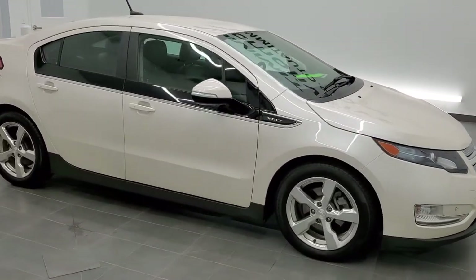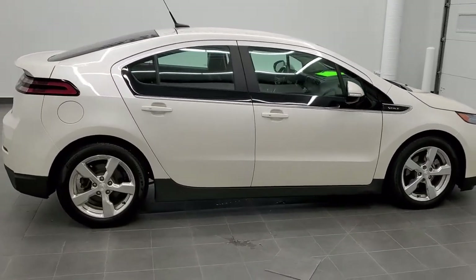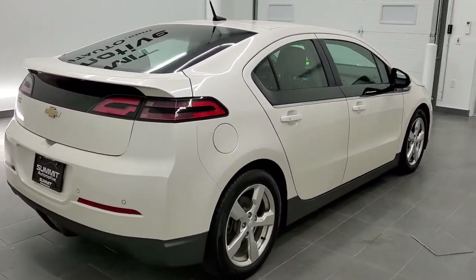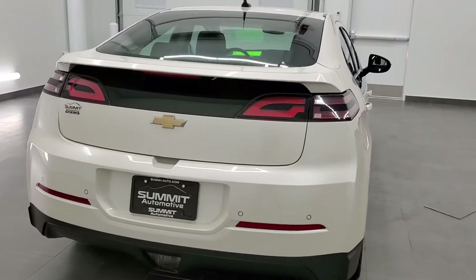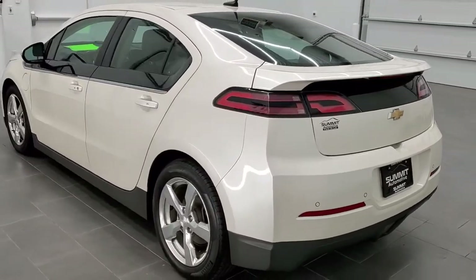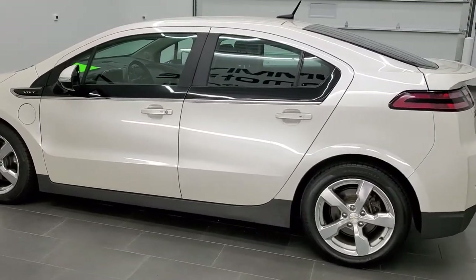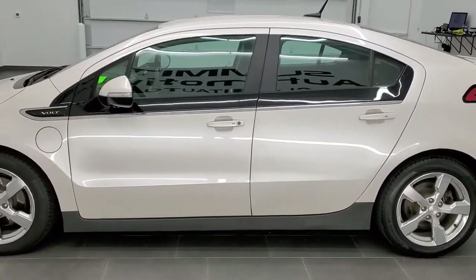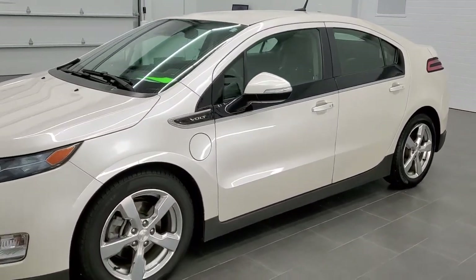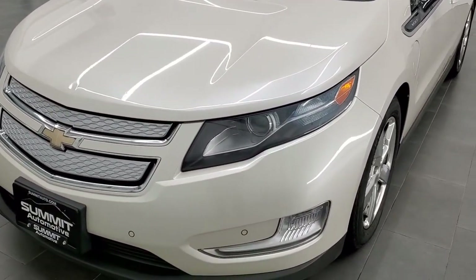This is stock number 11056A. We are here at Summit Automotive in Fond du Lac, Wisconsin, your new and used car headquarters. Today we are checking out this super clean 2014 Chevy Volt Premium. This vehicle has the 1.4 liter four-cylinder motor. It also has the electric engine, which pumps out 149 horsepower, and that 1.4 liter four-cylinder motor is actually to assist charging the electric motor and can also assist in the different modes that this vehicle has.